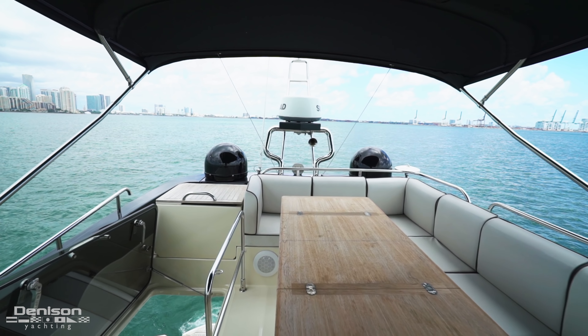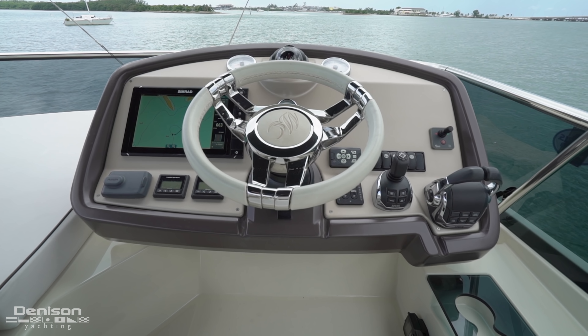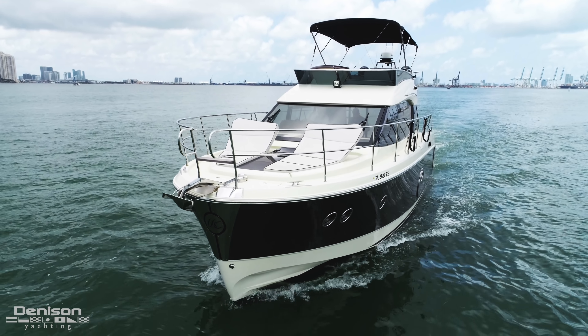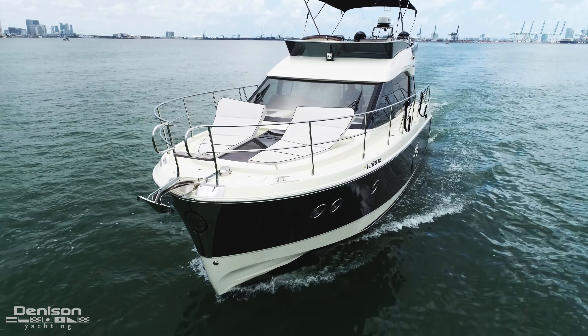Moving up the cockpit stairs to the flybridge, there is U-shaped seating with a teak table aft as well as a refrigerated storage box. Forward is a sun pad; to starboard is another upgraded grill option with sink. The upper helm station has another 12-inch Simrad screen and a third Volvo joystick docking station.